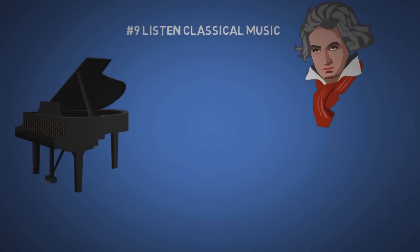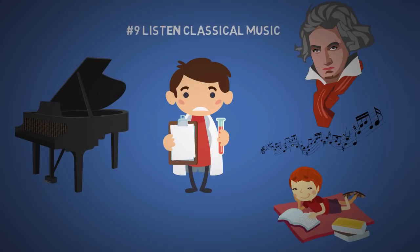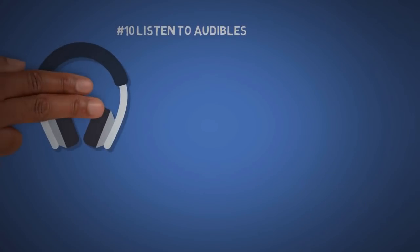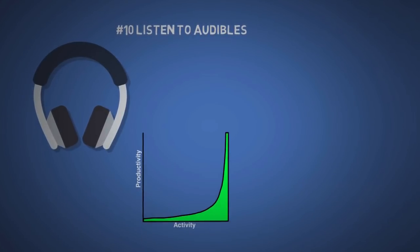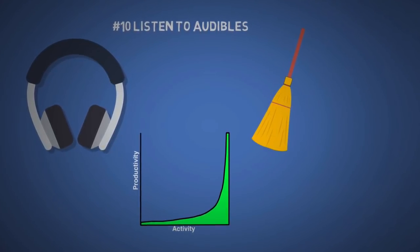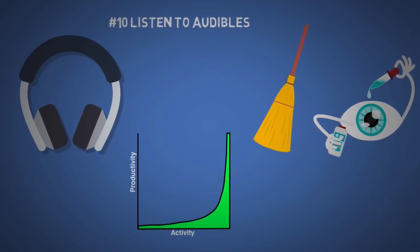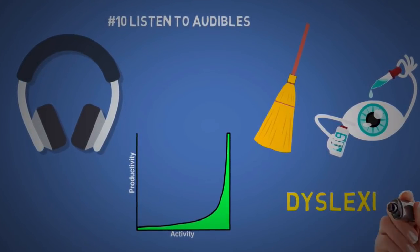The ninth tip is to listen to classical music. I don't know the exact science behind it, but there's research showing this type of music helps with reading. It doesn't work for everyone, but the only way to know is by trying it yourself. The tenth tip is to listen to audiobooks. This can increase your productivity as you can do boring chores and tasks while learning at the same time, or when your eyes hurt from too much reading. It can also be a great alternative if you have a reading disability like dyslexia.